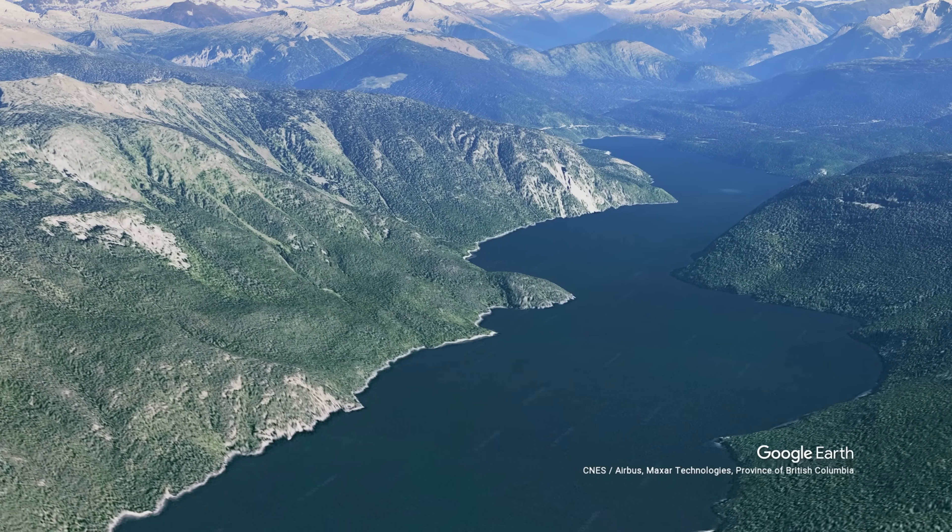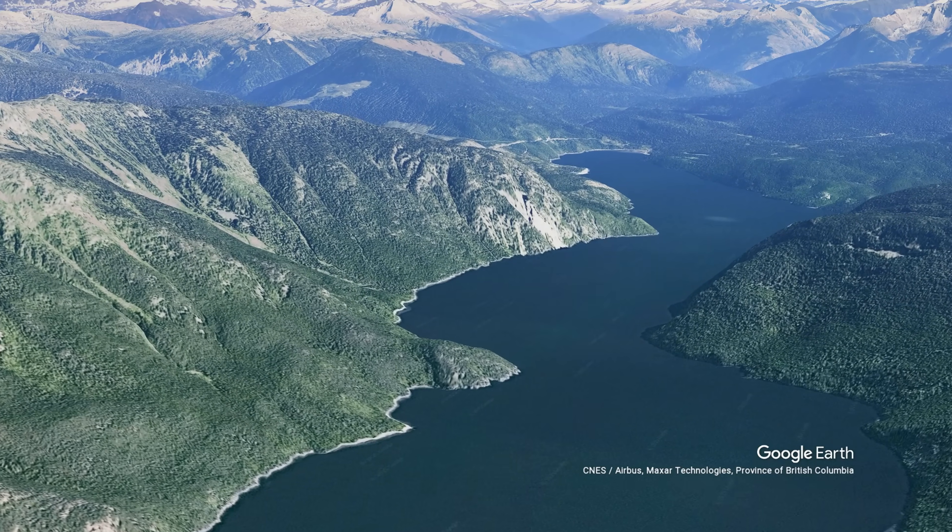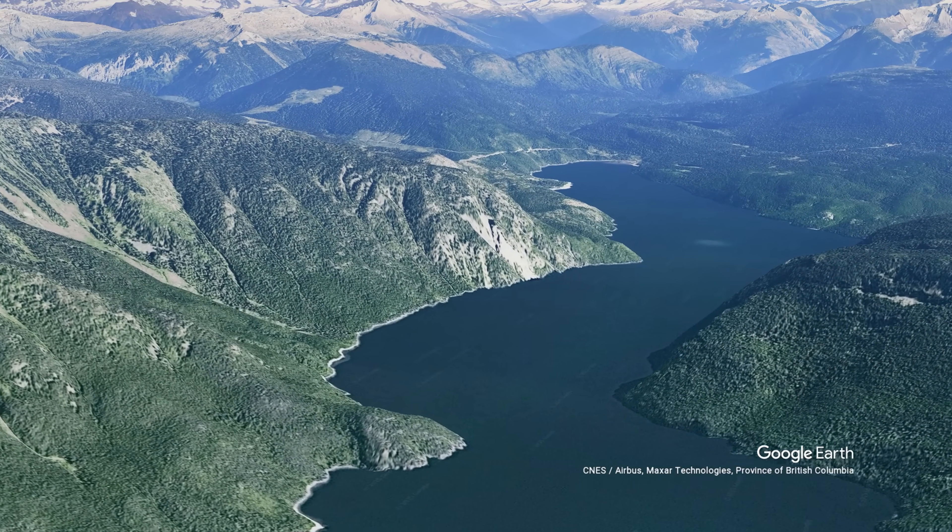This is Quesnel Lake, and as always, this is Ellie and welcome back to Urban Atlas.